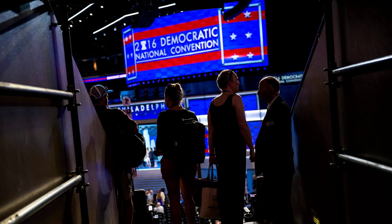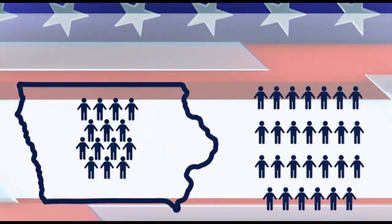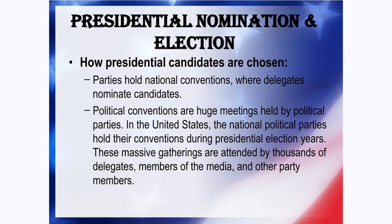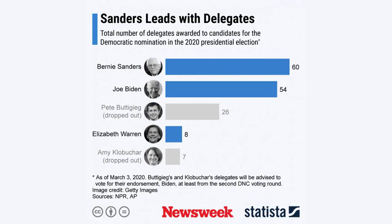Unpledged and unbound delegates may support any presidential candidate regardless of the primary or caucus results in their state or local district. On the Democratic side, unpledged delegates may not vote on the first ballot in a closely contested race but are free to vote for any candidate in subsequent rounds of voting. Democrats adopted this rule after the 2016 election in order to limit the power of unpledged delegates, formerly known as superdelegates.